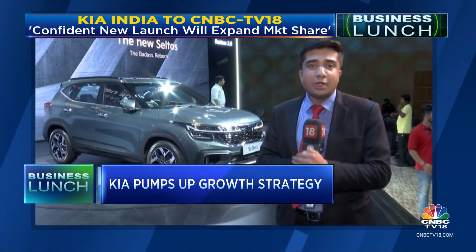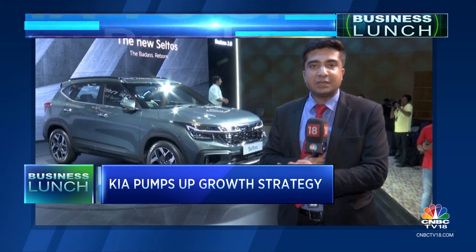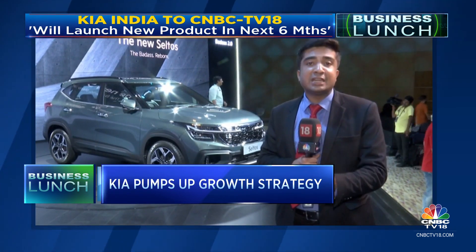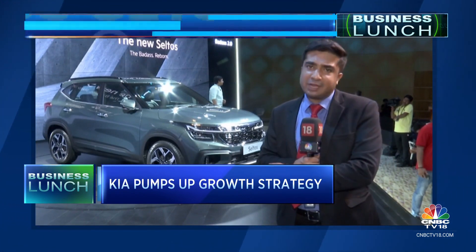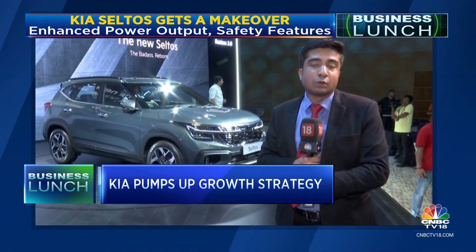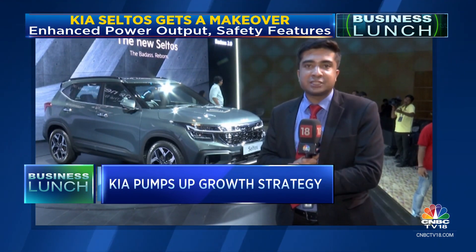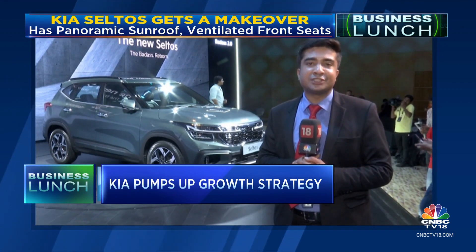The company will also enter a new segment in 2025, launching an affordable EV — the first ever made-in-India EV specifically designed for India. This is the same time when Maruti is also expected to launch its first EV product. Kia has also set an ambitious target of achieving a 10% market share in the years to come. Reporting with video journalist Saro Singh, this is Dhanush Anand for CNBC TV18.